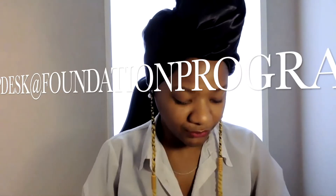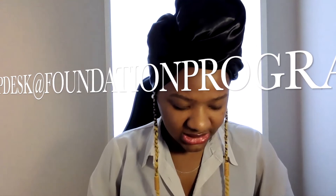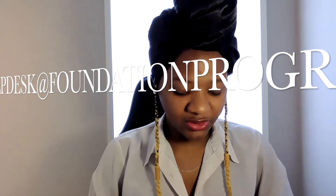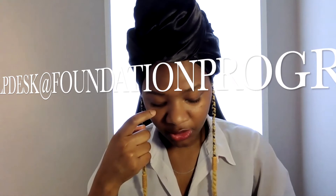If you want to talk to them, you'll also need to reach them at their helpdesk email address, which is helpdesk@foundationprogramme.nhs.uk. I will leave that in the description. That is the email address you need to have, and that's where you'll be sending your questions. Sometimes whoever you reach out to might just copy and paste something from the website, but they're still your first port of call.